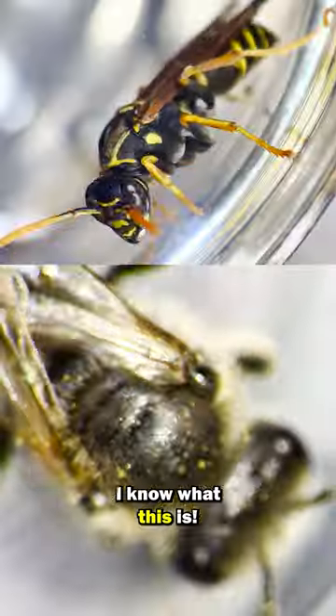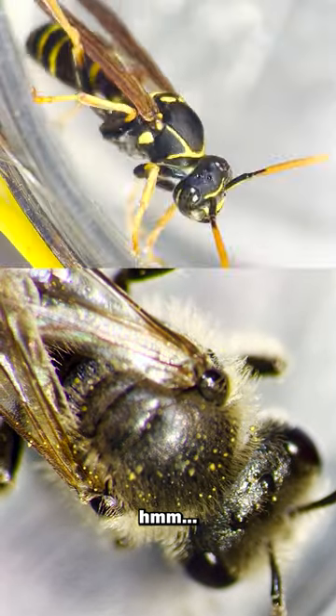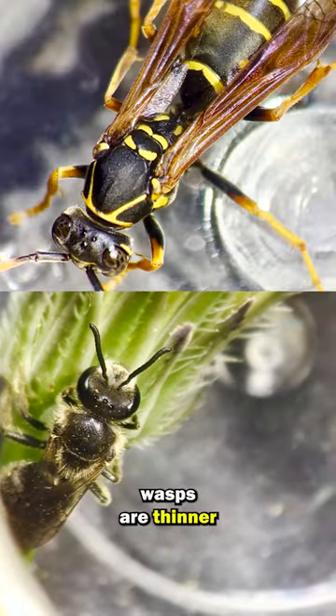Wait, I know what this is. It must be a wasp. Hmm, I changed my mind — wasps are thinner.